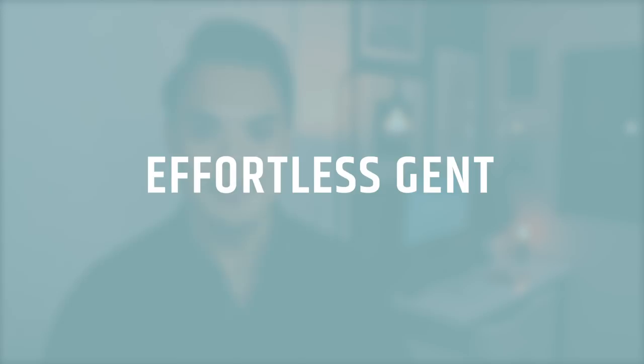What's up fellas? Welcome back to Effortless Gent. If you are new here, welcome. On this channel we typically discuss things like how to dress with style, how to dress with confidence, and general men's style tips just like in today's video. So if you like that, make sure you subscribe.